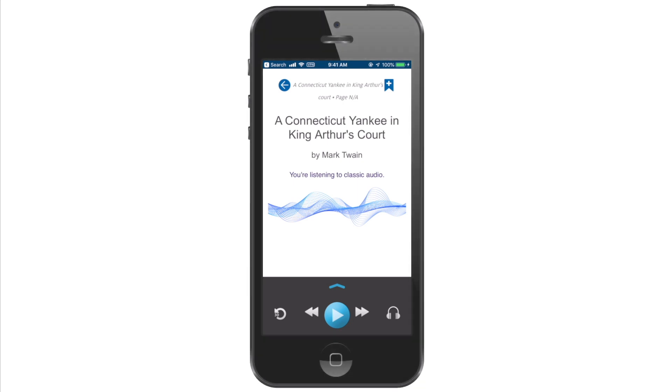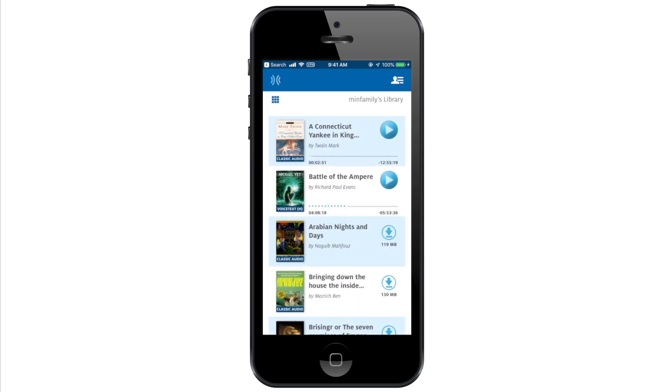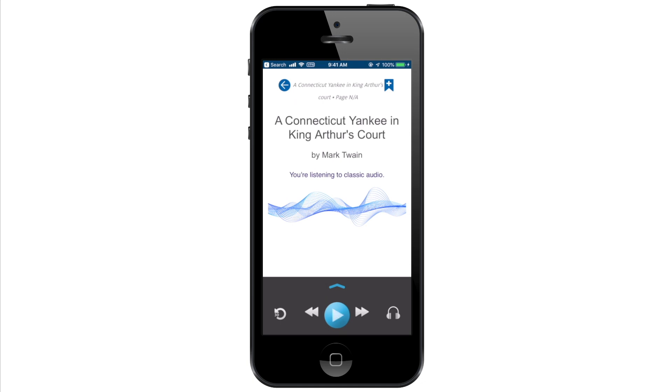I actually stopped using it as much because of two specific reasons. The first was that it only lets you read at two times speed, which is definitely not fast enough for me. The other thing was that they switched their app, and their new app was a lot more glitchy and crashed a lot. I think they may have worked up the stability of the app, but I haven't used it in quite a while, so I don't really know. Regardless of these problems, Learning Ally definitely is an important app and deserved a place on this list.